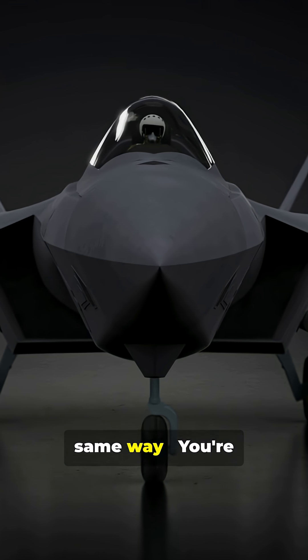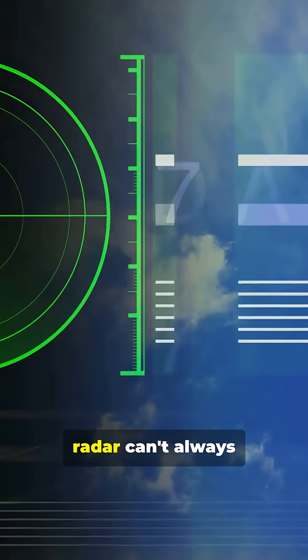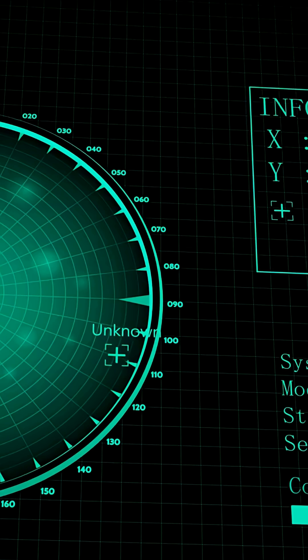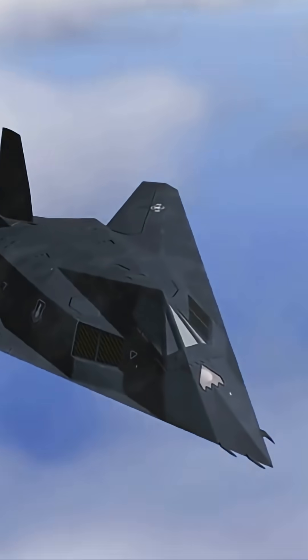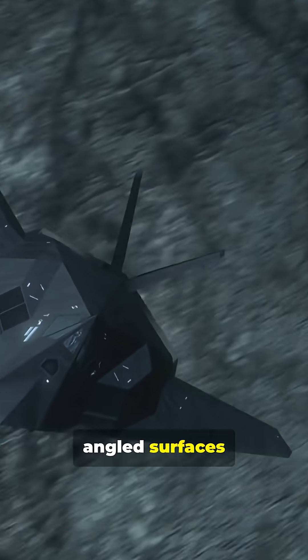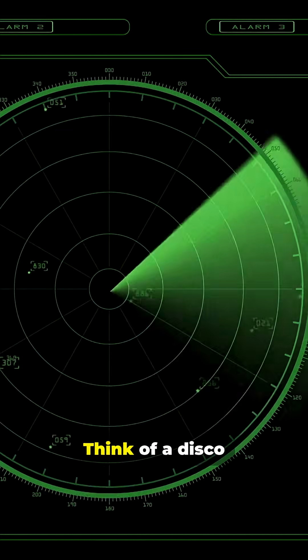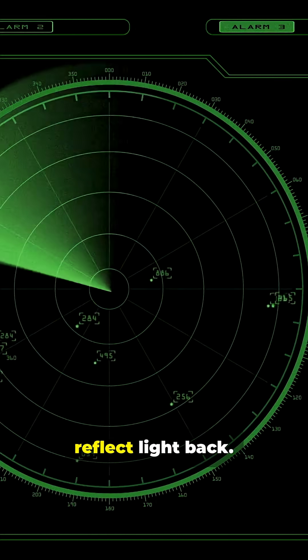I will never look at a fighter jet the same way. You're about to see why radar can't always find them. First, shape. Stealth aircraft use smooth angled surfaces that bounce radar waves away from the transmitter, not back to it. Think of a disco ball refusing to reflect light back.